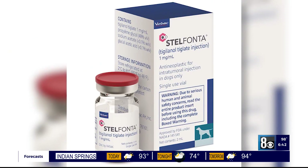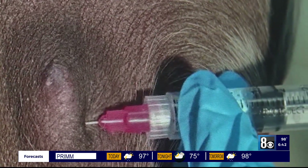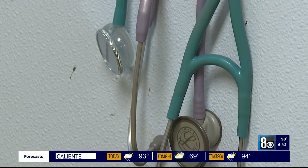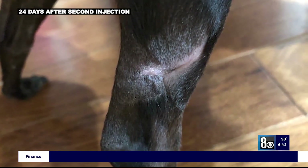Rella was a candidate for the new drug Stelfonta. The medicine is injected into the mast cell tumor, breaking down cancer cells by starving their blood supply. Dr. Mark Epstein served on the drug's advisory board. He knew very well how it worked and what his expectations were — for the tumor to go away in a matter of weeks, leaving behind a hole where healthy tissue can form.